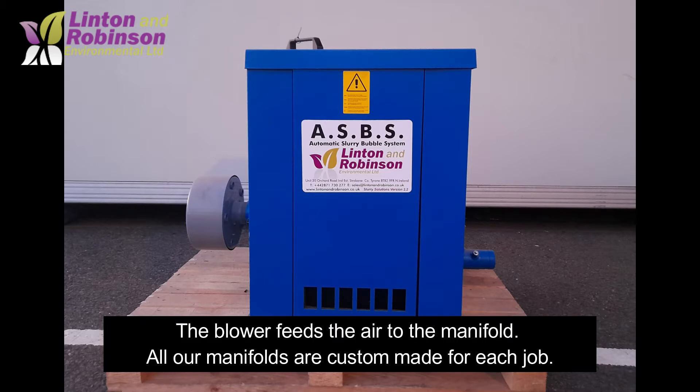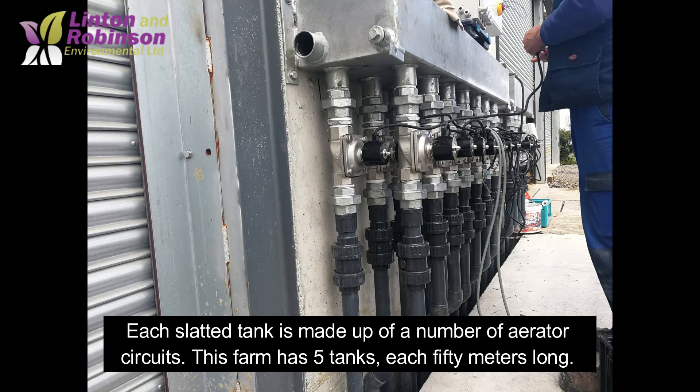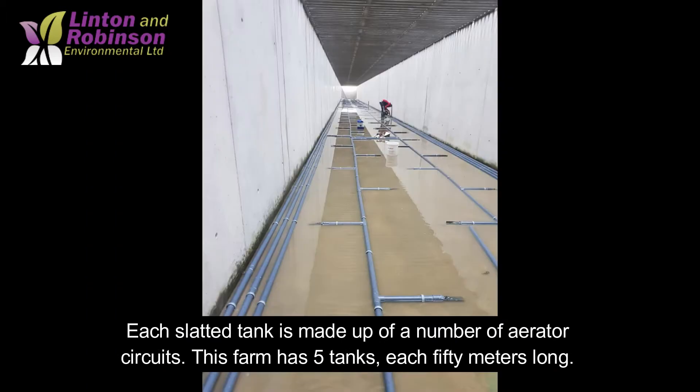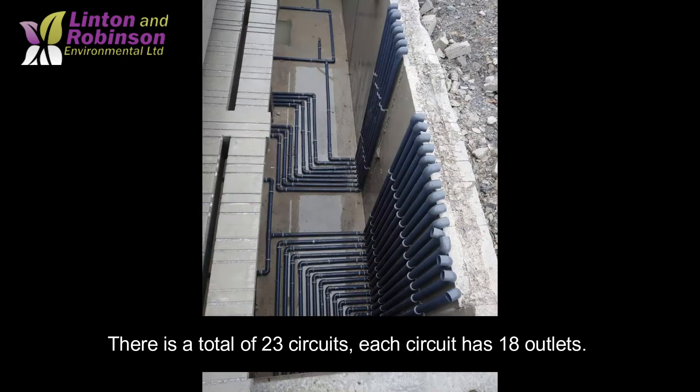The blower feeds the air to the manifold, and all our manifolds are custom made for each job. Each slatted tank is made up of a number of aerator circuits. This farm has five tanks, each 50 metres long, with a total of 23 circuits. Each circuit has 18 outputs.